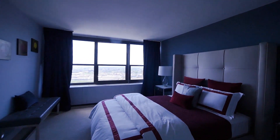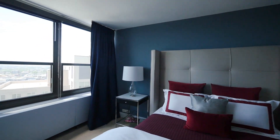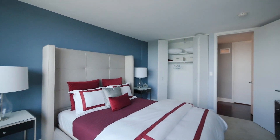Right in front is the bedroom, also west facing with lots of windows and lots of light. There's a nice sized bedroom closet right behind, and the bedroom overall is very large.